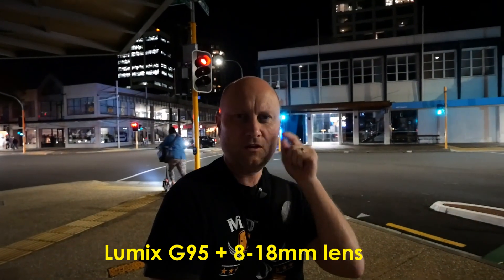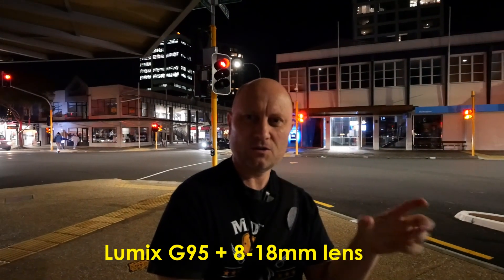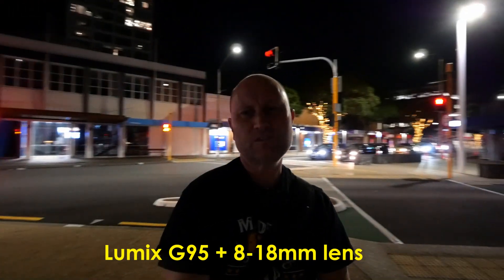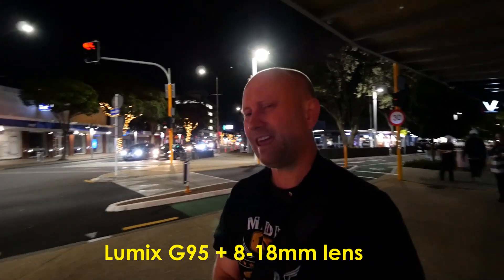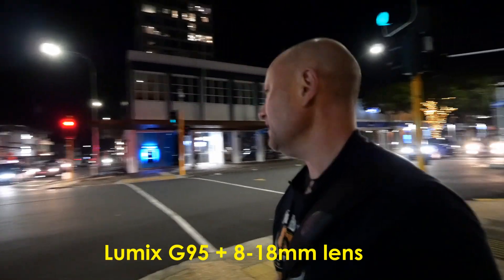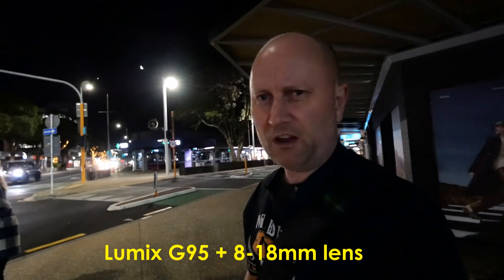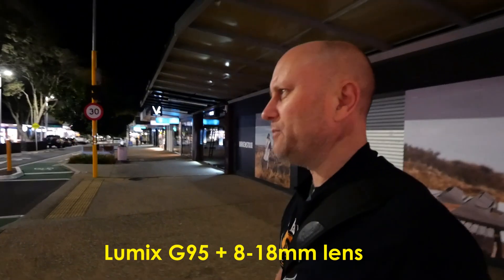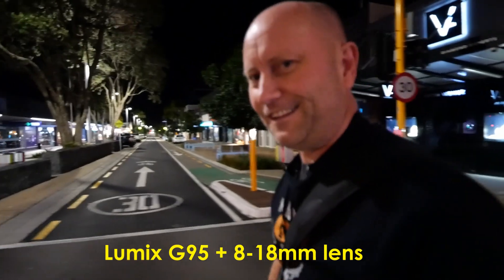Here we are back with the Lumix G95 and the 8 to 18mm lens. It's going to be an interesting comparison to look at on the big screen versus what we just recorded on the Canon G7X. This 8 to 18mm lens is a 2.8 aperture lens, as opposed to the 1.8 on the Canon, so theoretically it should be not quite as good a performer in the dark. But at this main intersection with a bit more light, I've noticed this lens is actually still not too bad.